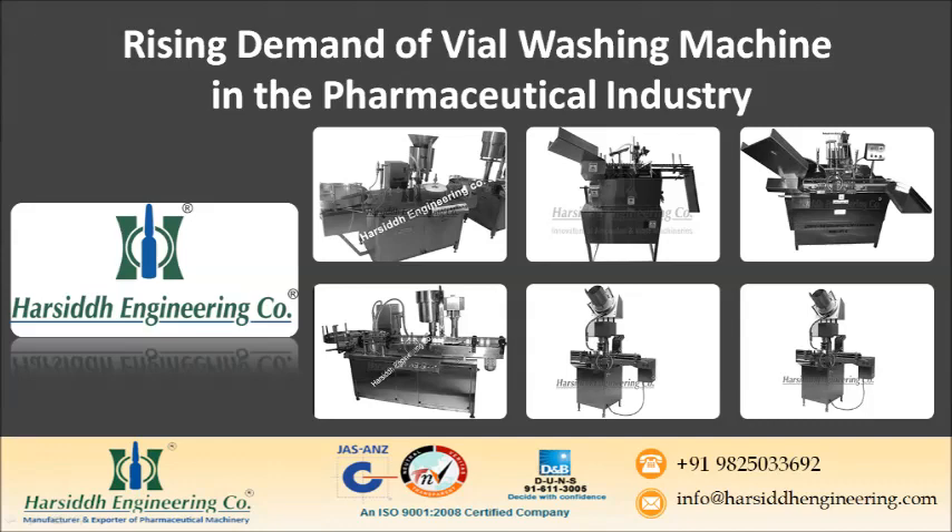Today we will discuss the rising demand of vial washing machines in the pharmaceutical industry. Vials are important entities in the pharmaceutical industry. In such industries, hygiene and cleanliness are of utmost importance, and hence the vials need to be cleaned before utilization. Due to awareness of health and hygiene maintenance, the need for vial washers has also increased.